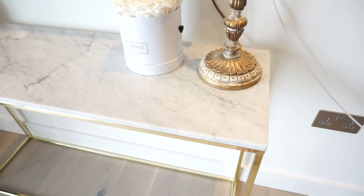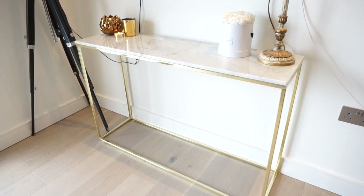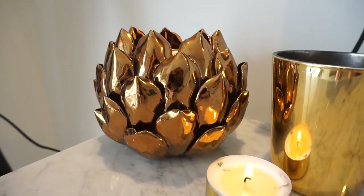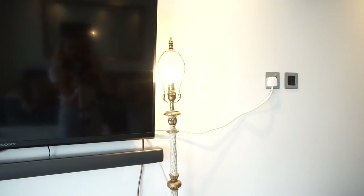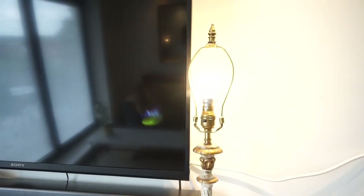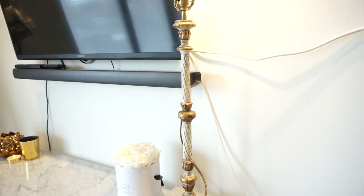For the TV side of the room I just wanted to keep it really simple and keep the space nice and open. I've got this console table which is marble again, tying in the marble from the coffee table. I got this on eBay — it was £160, which I think is an absolute bargain for a marble console table. I've accessorized it really simply with some candles, some flowers, and this lamp here which was actually from my mum's house. It's supposed to have a lampshade on it but I think it looks quite cool just how it is.